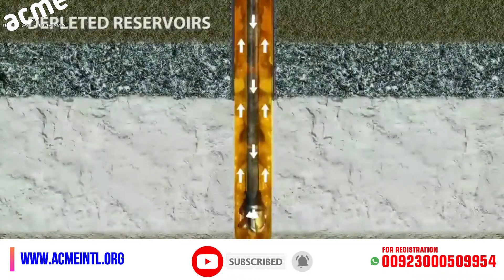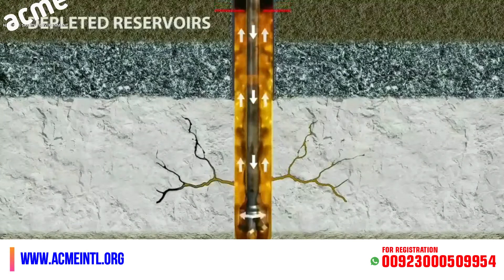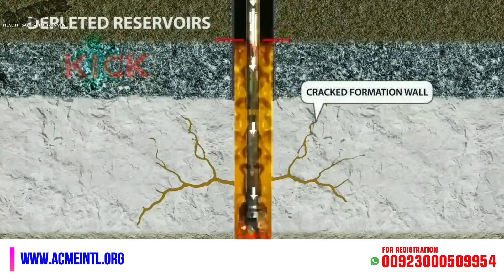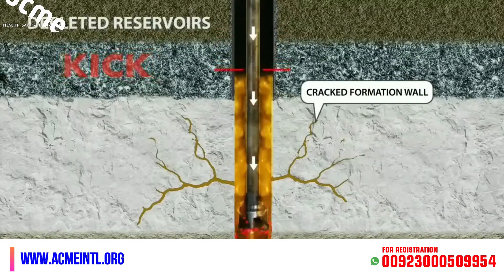When drilling takes place too fast and into depleted reservoirs without proper reinforcement, it can lead to cracking in the walls and thus losing fluids into the formation, inducing a kick.